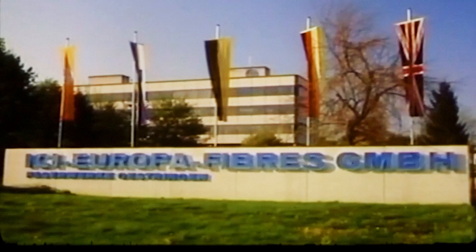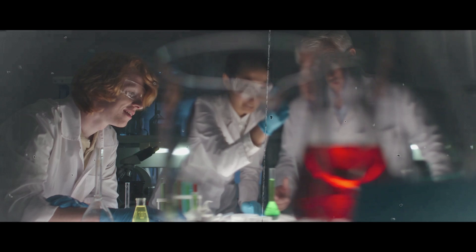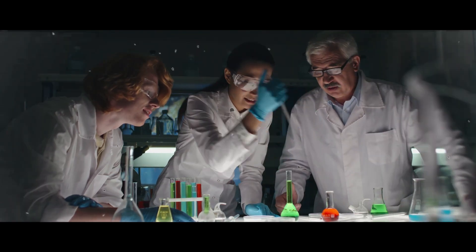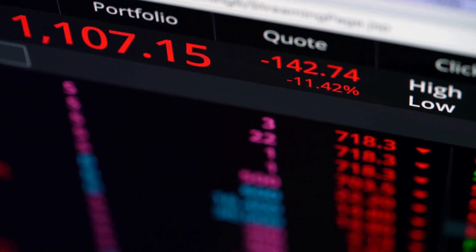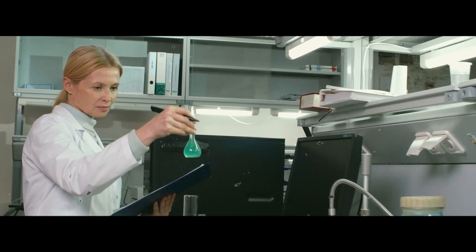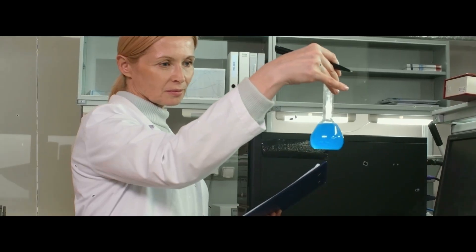ICI Europa Fibers. ICI stands for Imperial Chemical Industries, a company with 220,000 employees in more than 65 countries, one of the biggest chemical companies in the world, comparable with DuPont. Sadly, as is often the case with large companies, it disappeared in 2007 — it was liquidated. They produced fibers for textiles, clothing, carpets, and technical yarns, such as tires and parachute silk. These fibers were manufactured in Ostringen.